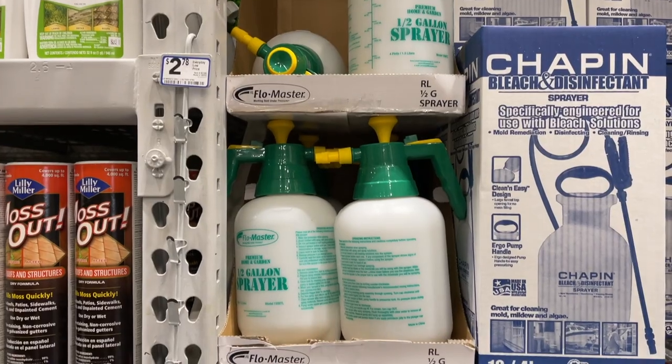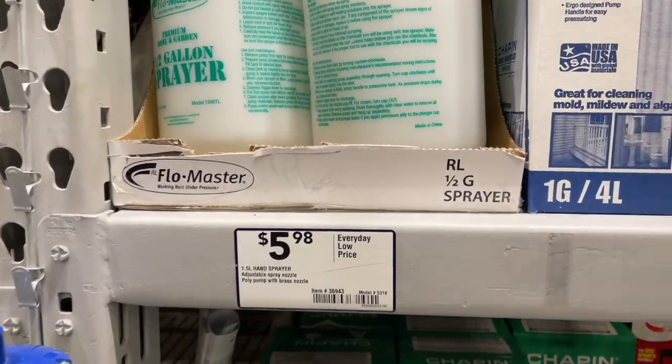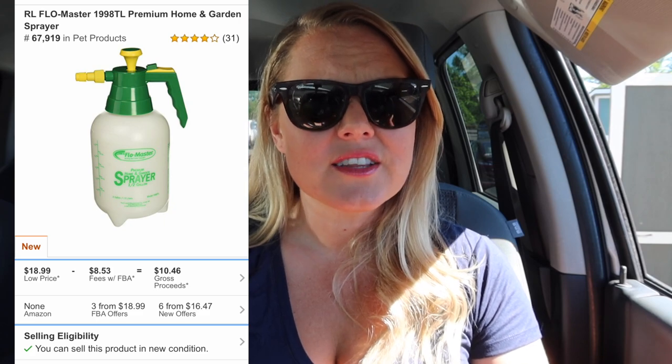I first went over to the gardening area, both inside and outside. If you are gated in pesticides or hazmat, there are trainings on Amazon to get approved to sell those items — they usually have to ship FBM or ground. I scanned a sprayer and a weird thing happened: it said it was in pet products, which is strange. I checked on Amazon and it's actually in lawn and patio, which makes sense.